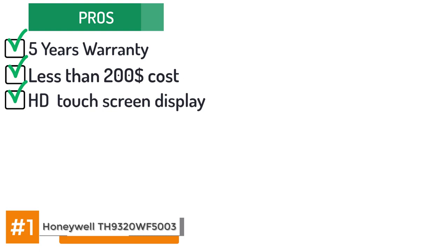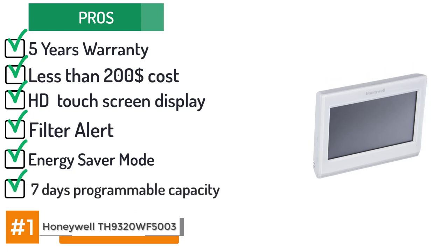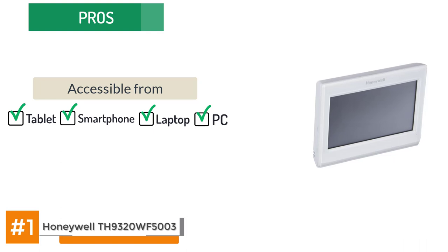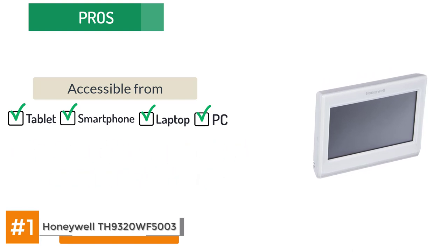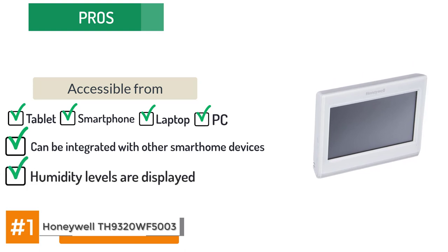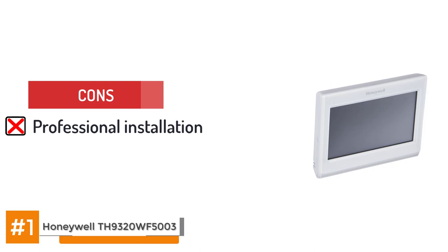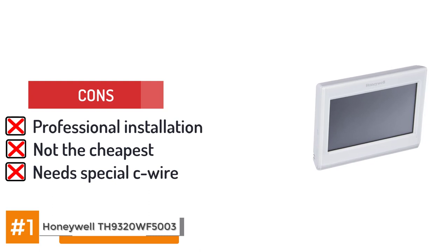Its high-definition touchscreen display is easy to use and read. It includes a change filter alert to help keep HVAC systems clean. It includes an energy saver mode for automatic power use reduction. It has a 7-day programmable capacity from touchscreen or Wi-Fi connection. It uses the Total Connect Comfort app accessible from smartphone, tablet, laptop or PC. The air circulate option automatically switches the fan on and off at regular intervals. It can be integrated with other smart home devices and home automation networks. Indoor and outdoor temperatures and humidity levels are prominently displayed on the screen. However, it requires professional installation, is moderately priced but not the cheapest option, and needs a special C-wire installed to connect with HVAC equipment.